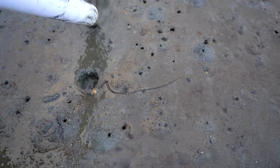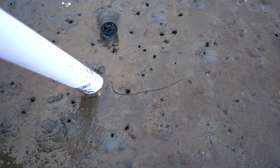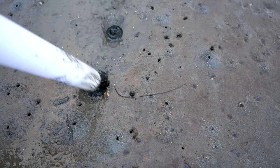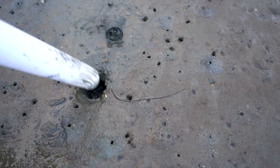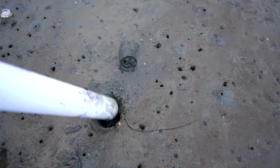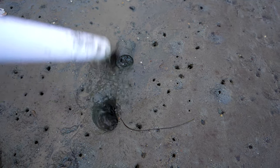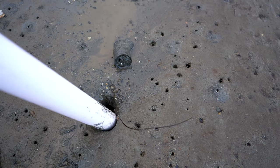The ghost shrimp create these elaborate tunnel systems underneath the sand with several holes going into them. When the tide goes out, water stays in this tunnel system, so when you pump one hole it sucks the water from all of the holes in that cluster network — and hopefully there's a shrimp or two in there.